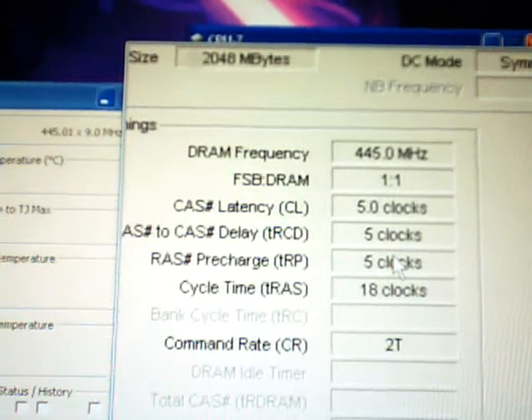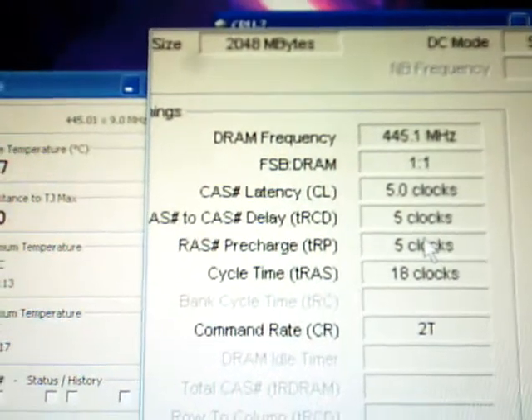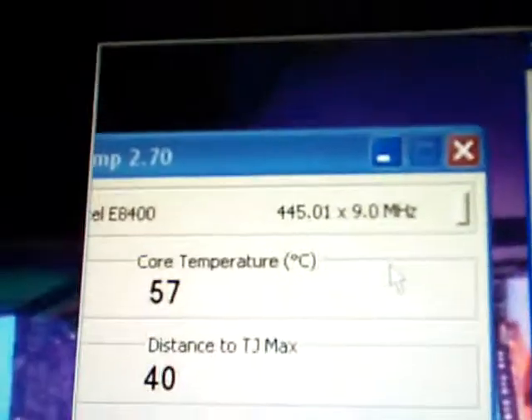900 megahertz would have been 450 by 9, but we're only running 445 by 9, so it's 880 megahertz. I'm not sure if you can see that on screen.